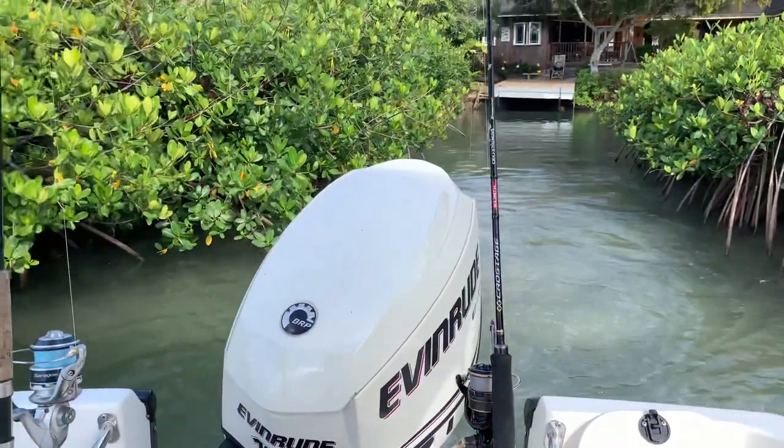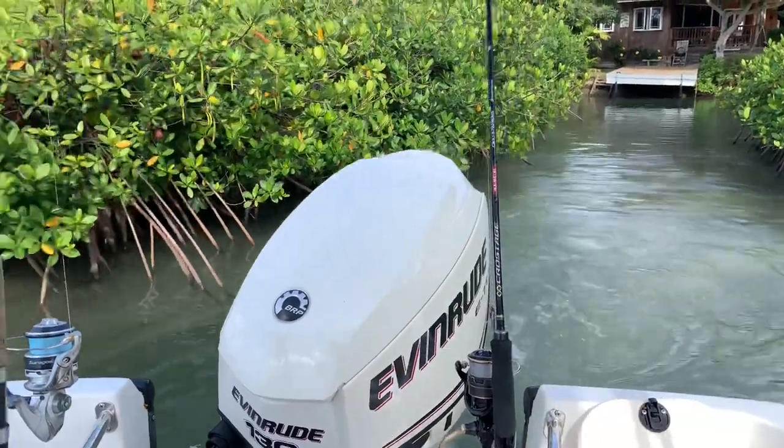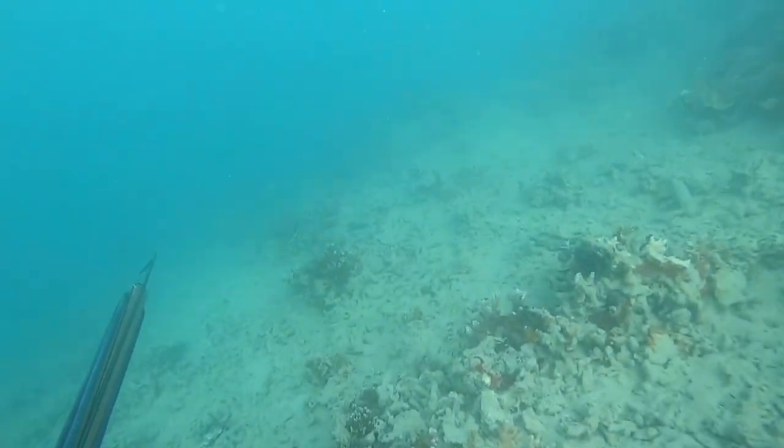I'm going out with my friend Luke, who has shot tons of pawpaws before and knows a bunch of spots. He's going to try and help me out. We're going to go out on his boat and try to get me my first pawpaw. I'm going to head over there now, pack up my gear, and I'll see you guys in the water.